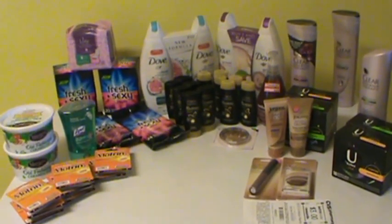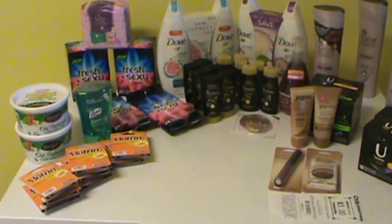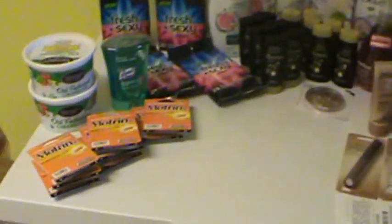Hey this is Marie and these are a few things that I picked up today. Let's start with Kroger.